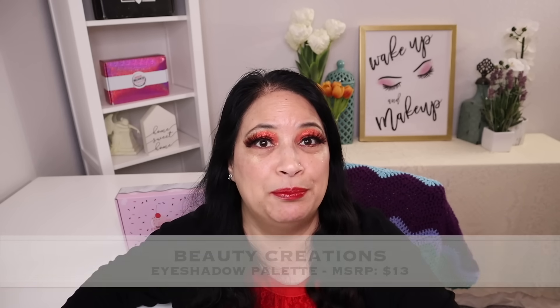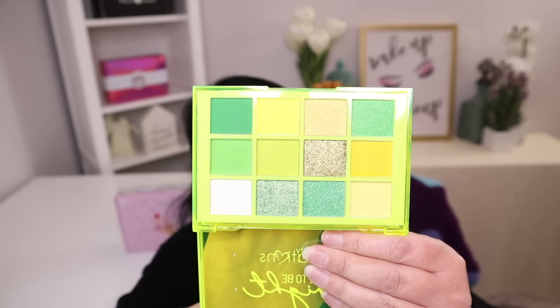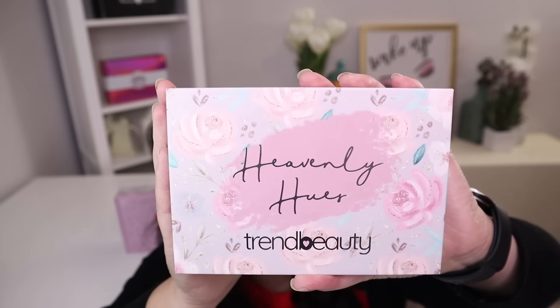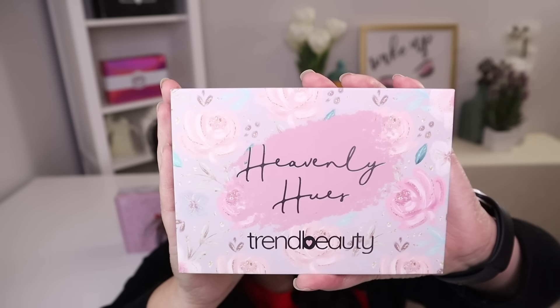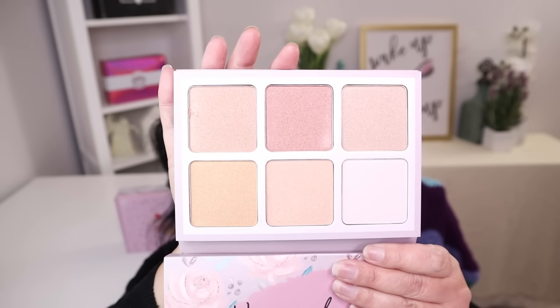The next item is from Beauty Creations — it's an eyeshadow palette with a manufacturer price of $13. And that is the beautiful eyeshadow palette. I think this color story is stunning. The last item is from Trend Beauty and it's a highlighter palette with a manufacturer price of $13. And that's the beautiful highlighter palette right there — really, really pretty.